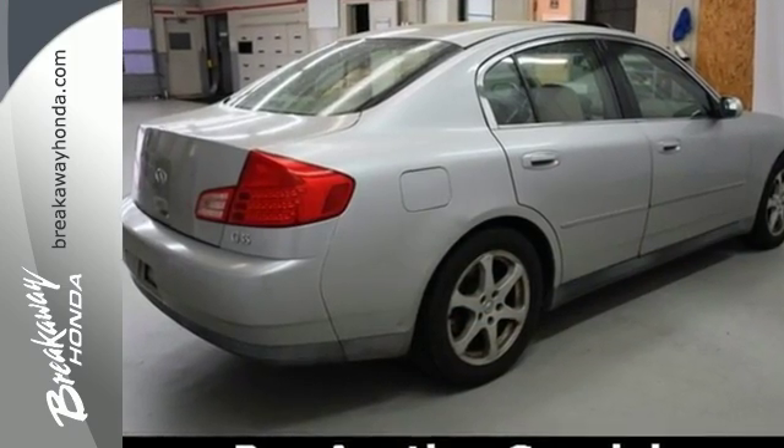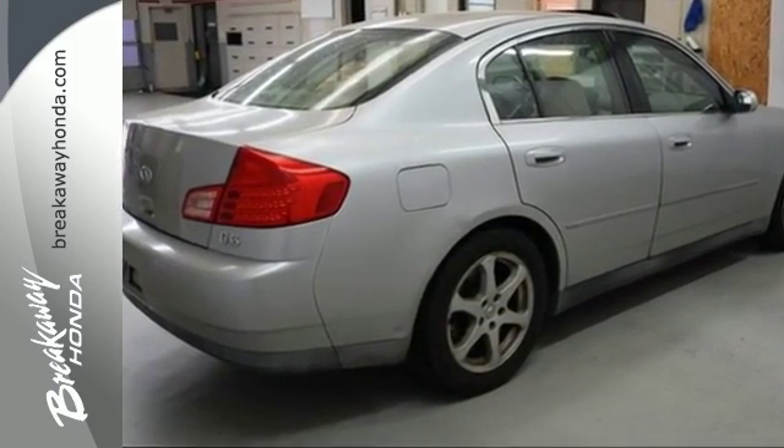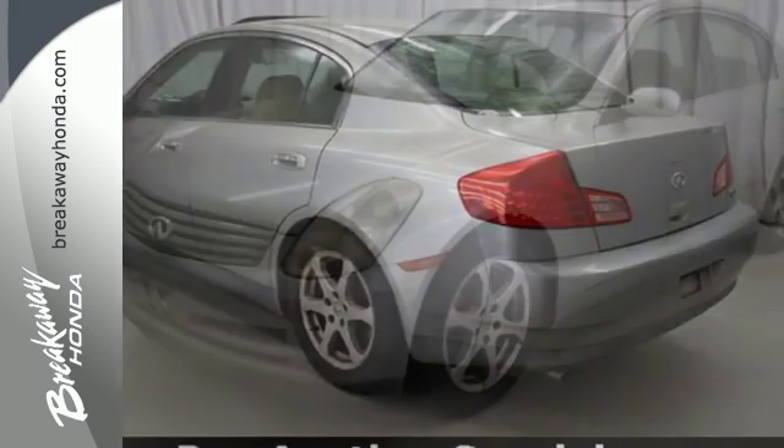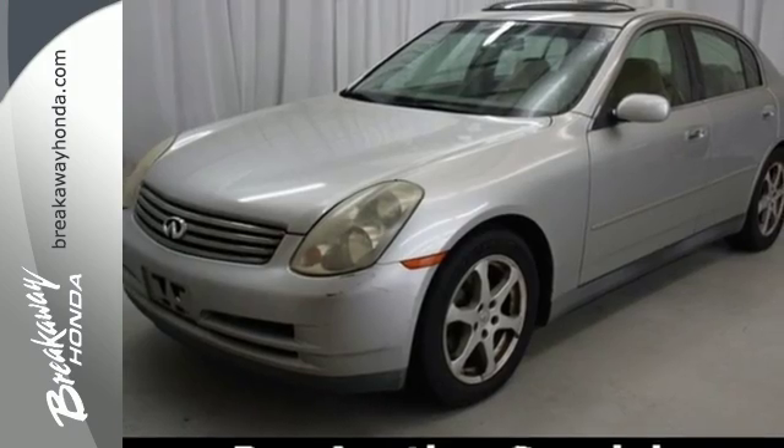This gorgeous G35 gives you the best of all worlds with superb handling and performance combined with Infiniti's unsurpassed luxury, style and safety.